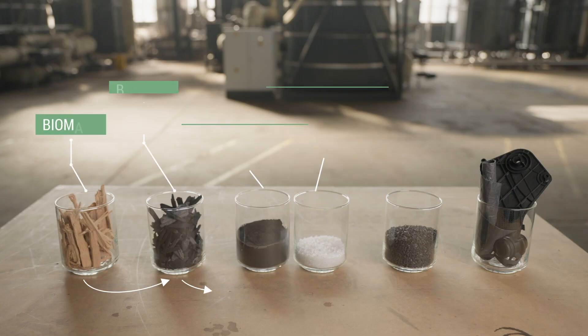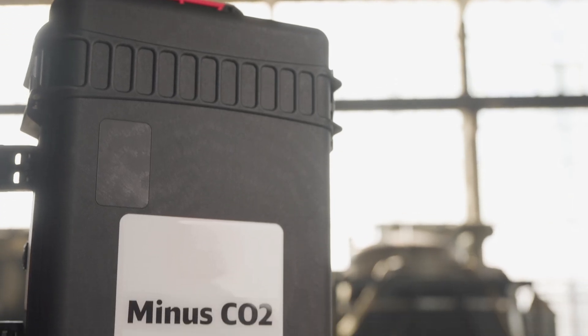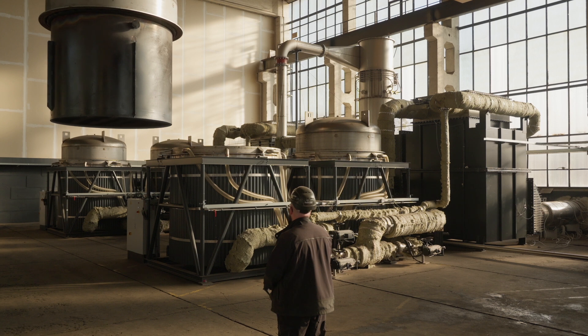Biochar is a raw material for various products, as it can be mixed with plastics or cement. But how is biochar made? When we take the biomass and heat it up without oxygen, this process is called pyrolysis.